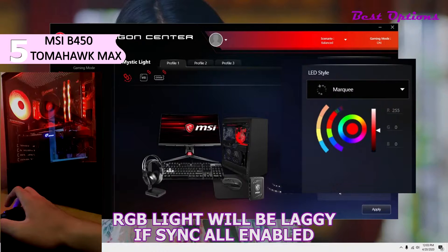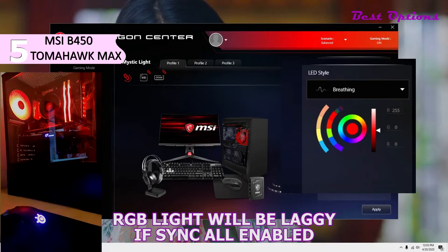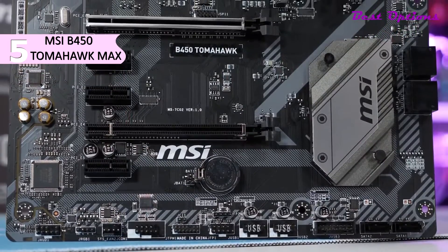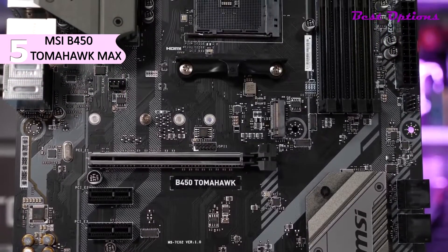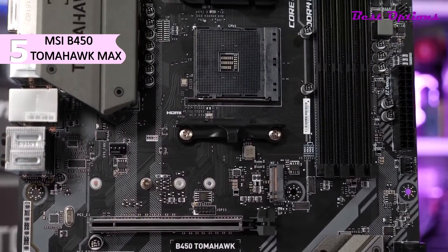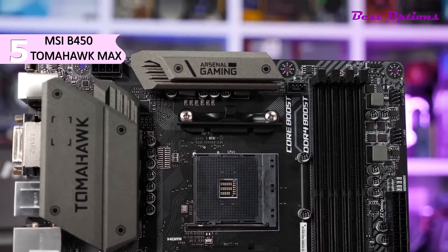The AMD B450 chipset delivers high performance and flexibility with AMD AM4 socket Ryzen processors. It offers AMD Stormy storage acceleration technology. The right side of this motherboard features built-in LED lighting — choose from over a million colors and a variety of lighting effects, and sync it with other MSI Mystic Light compatible hardware. Pros include the affordable price point, decent VRM, six fan headers, and USB 3.1 with USB Type-C. A con is that the RGB headers are not independently controllable.